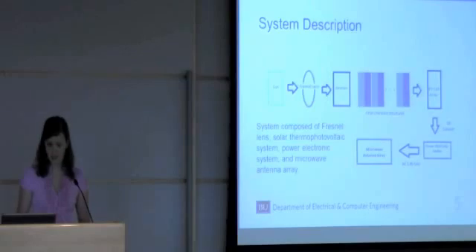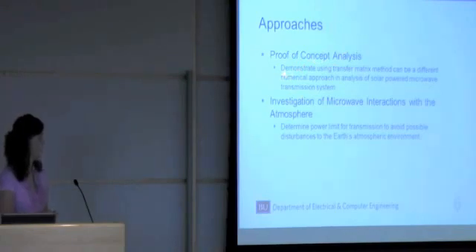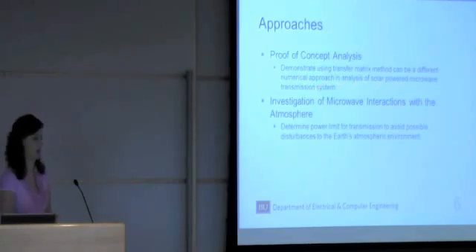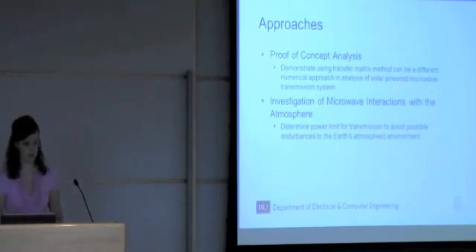The approaches in analyzing this system include: first, a proof of concept analysis, which is basically to demonstrate that using the transfer matrix method can be a different numerical approach in the analysis of a solar power microwave transmission system; and secondly, an investigation of microwave interactions with the atmosphere, done in order to determine the power limit for transmission to avoid possible disturbances to Earth's atmospheric environment.